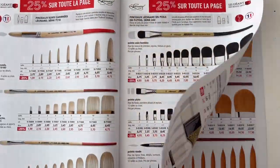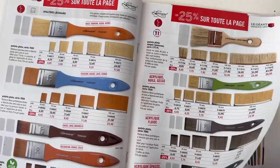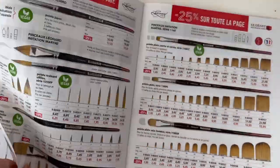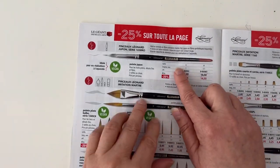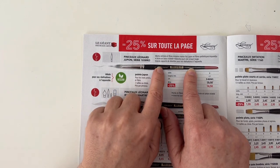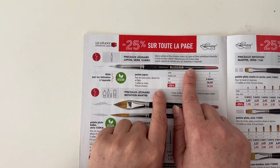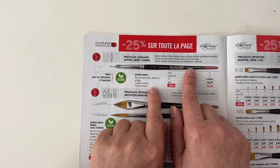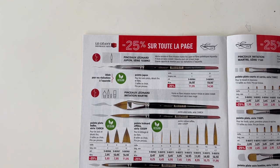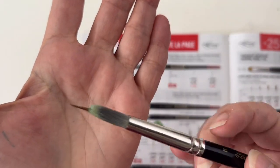I already have a ton of brushes from them. I was looking at the catalog and I found a special shape I had never seen before. This one is called 'pinceau jupon,' which would be a petticoat brush, and the name by itself was just enough — so I bought it. Here is the brush.